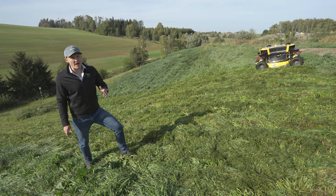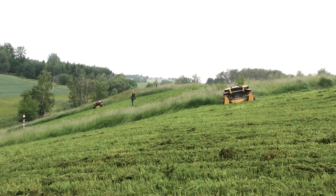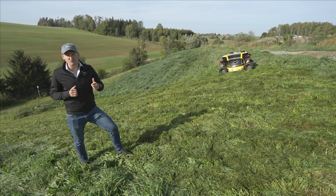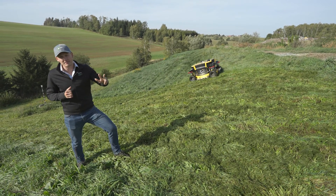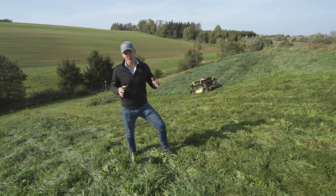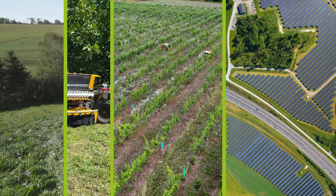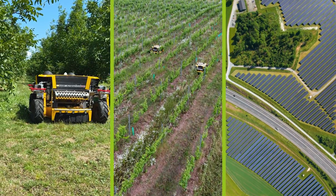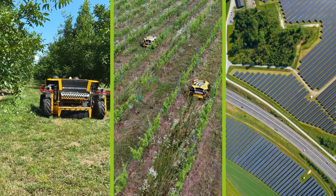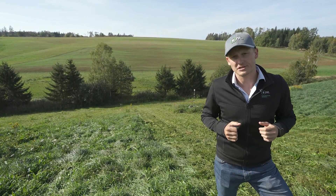The main benefit of the Spider Autonomous is that the operator is not controlling the machine at all times — the operator basically becomes a supervisor. One operator can work with up to three machines at the same time. The solution is suitable for large areas: large solar parks, large landfill sites, vineyards, orchards — anywhere where customers are dealing with tall grass, uneven terrain, and a lack of operators.